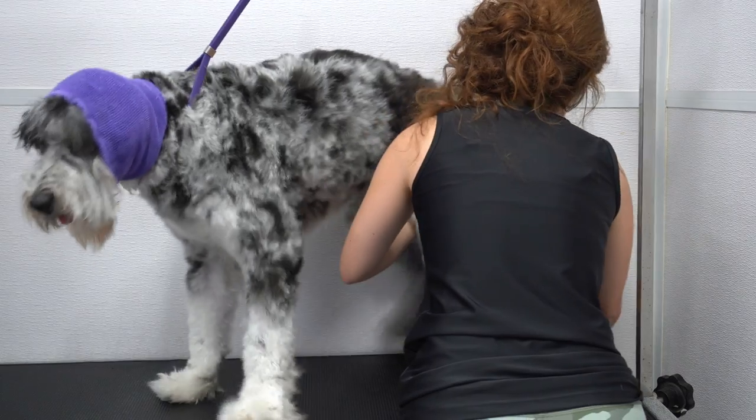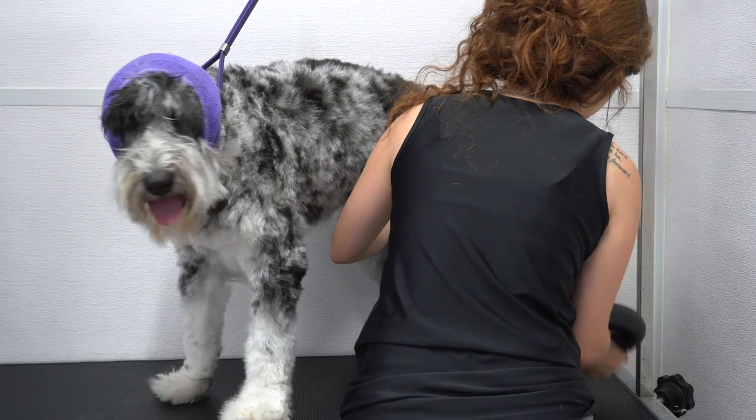Although he is quite nervous and dealing with some separation anxiety, Henry is a very good dog.